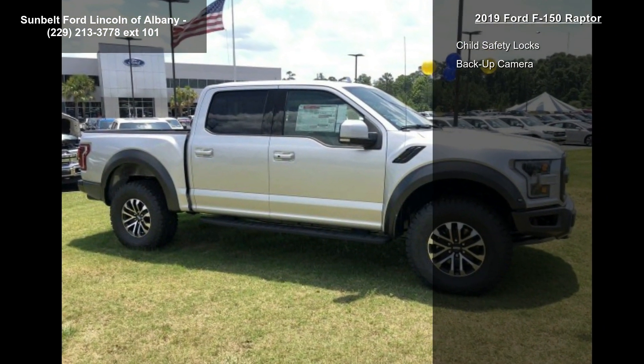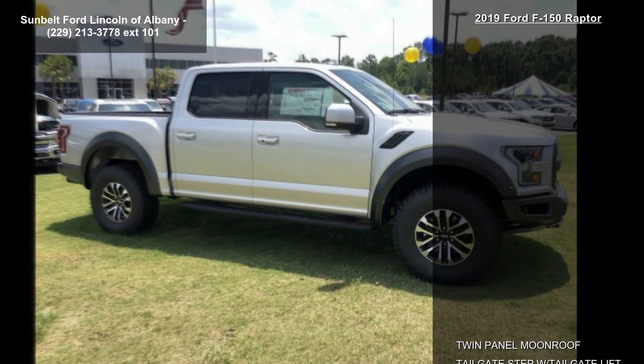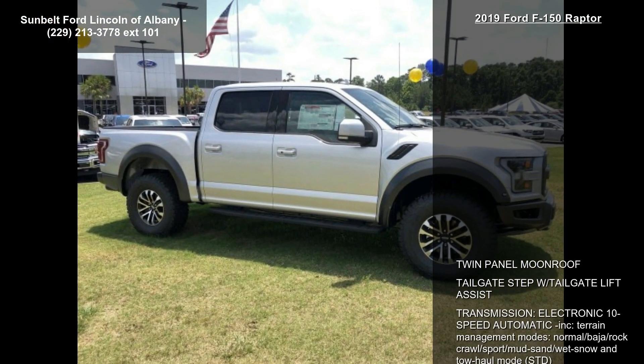The engine is a 3.5L V6 EcoBoost high output, turbocharged, with auto start-stop technology, locking limited slip differential, and four-wheel drive.